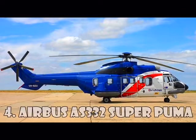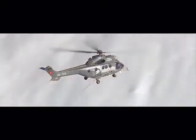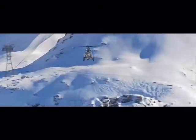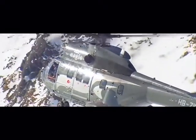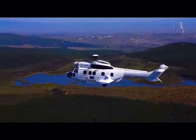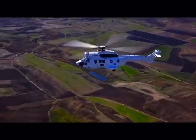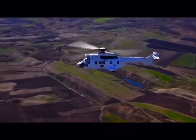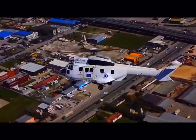Airbus AS332 Super Puma is a four-bladed twin-engine helicopter of medium size and is among the four most expensive helicopters in the world. It was developed by Aerospatial and Eurocopter, now Airbus Helicopters, as an expanded and upgraded version of the original Aerospatial SA-330 Puma. This helicopter is also called Airbus H215, and it costs $15.5 million.